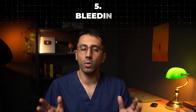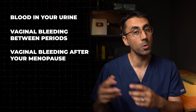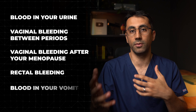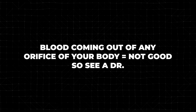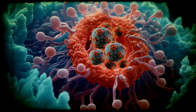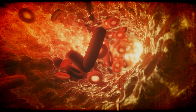On to number five: bleeding. My rule of thumb is that any blood loss anywhere is a concern — blood in your urine, vaginal bleeding between periods, vaginal bleeding in a post-menopausal woman, rectal bleeding, coughing up blood or vomiting blood — those are all worrying. Essentially, blood coming out of any orifice of your body: probably need to talk to somebody. As a cancer grows in a specific area, it can damage surrounding cells and blood vessels, causing them to burst. Cancers also form their own blood supply, but those new vessels aren't formed properly, so they can burst and bleed.